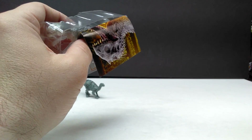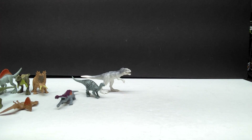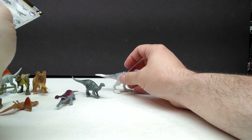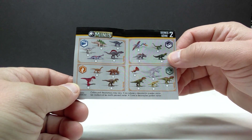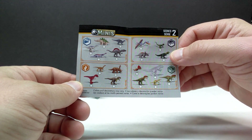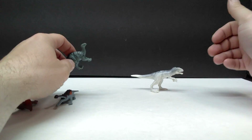That leaves us with one here in this box, which obviously is going to be our Indominus Rex - and sure enough that is exactly what it is. It does look very similar to the previously released Indominus from Mattel, more of the newer version with that kind of rubbery feel. We also have a little slip in here showing off all of the figures in this wave of minis.